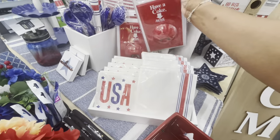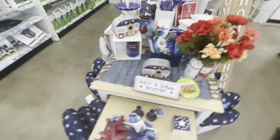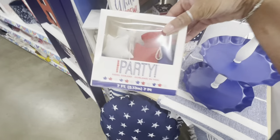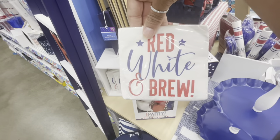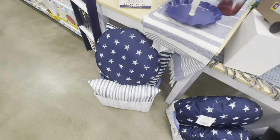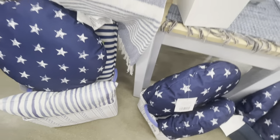They have a bottle opener magnet — 'Have a Coke' — this is five. A little garland with stars and lots and lots of paper items. And look at all the different color pillows down here — really cute pillows — with baskets to match.